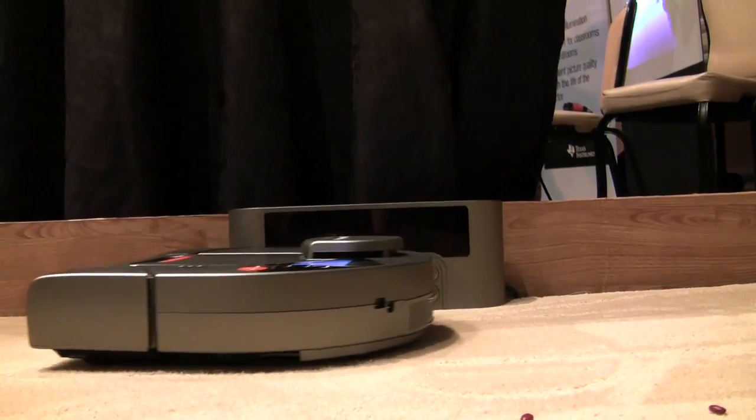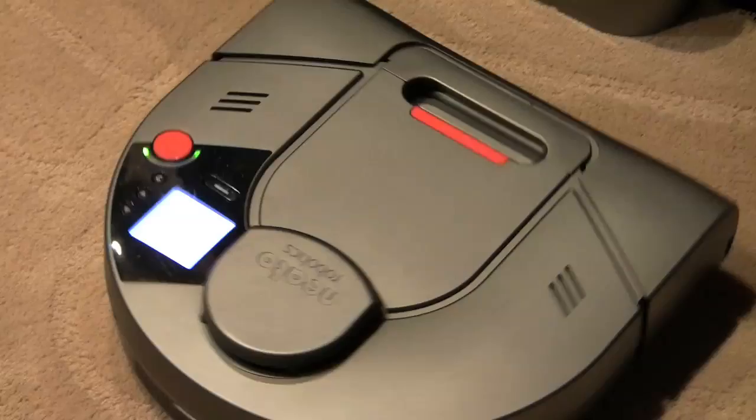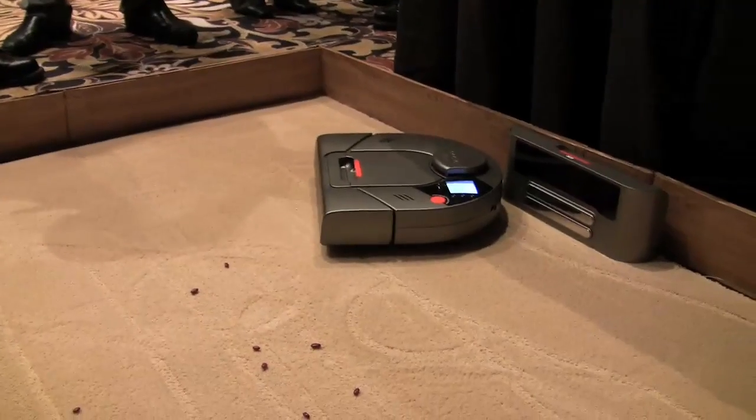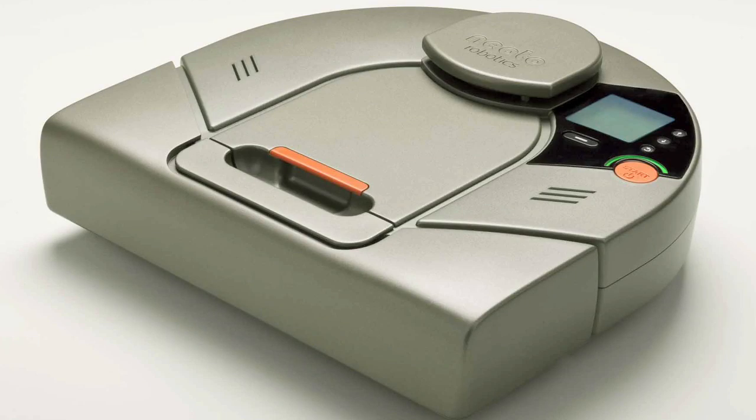There's a new robotic vacuum in town. Despite the commercial success of iRobot Roomba, a company called Neato Robotics thinks that a robot vacuum should be, well, smarter. So this is a Neato XV-11. It retails for $399.